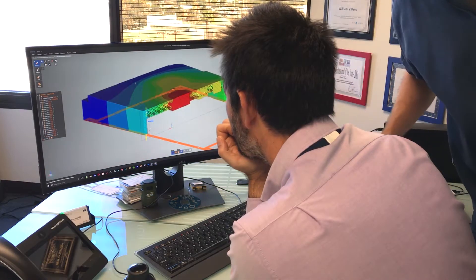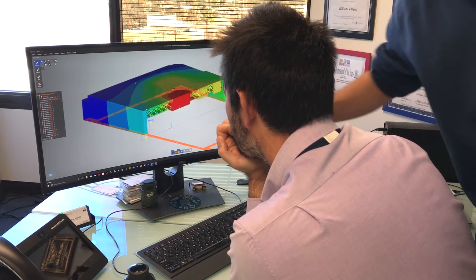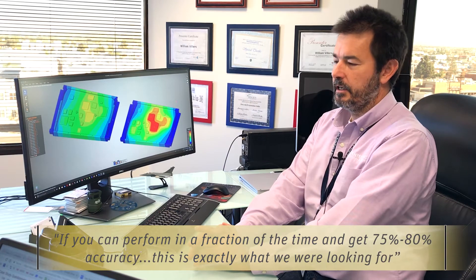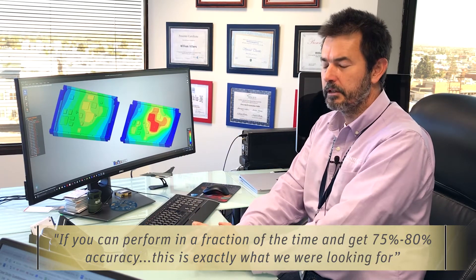You don't necessarily need a hundred percent or even ninety percent accuracy. If you can perform in a fraction of the time and get seventy-five to eighty percent accuracy, this is exactly what we were looking for.